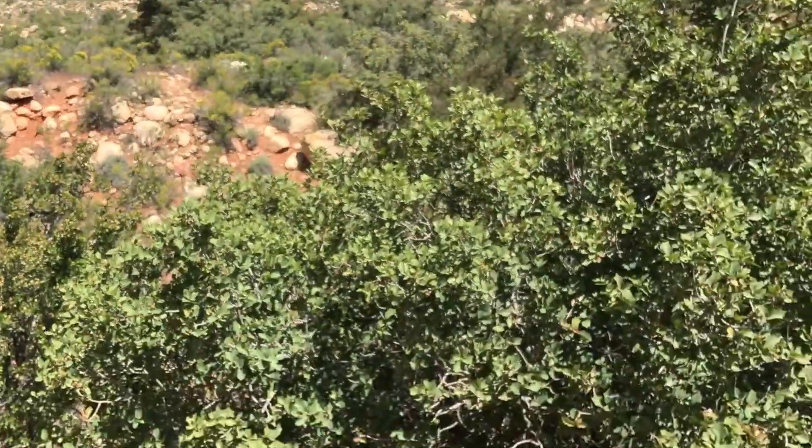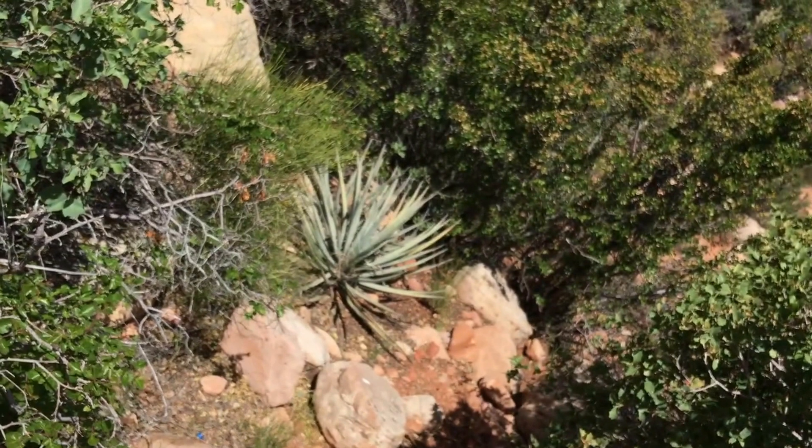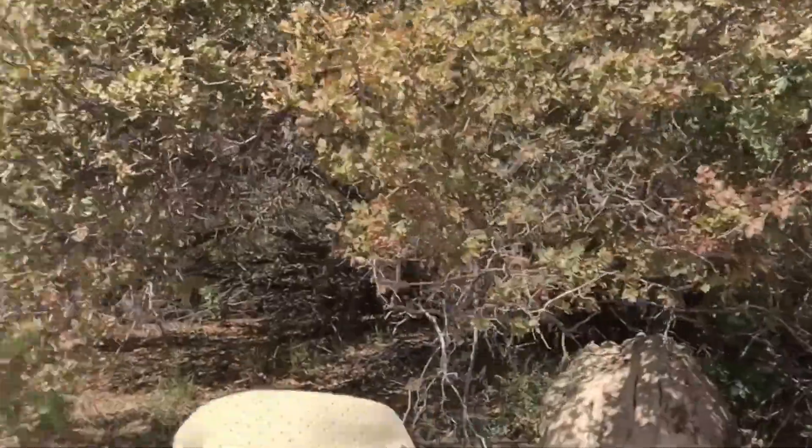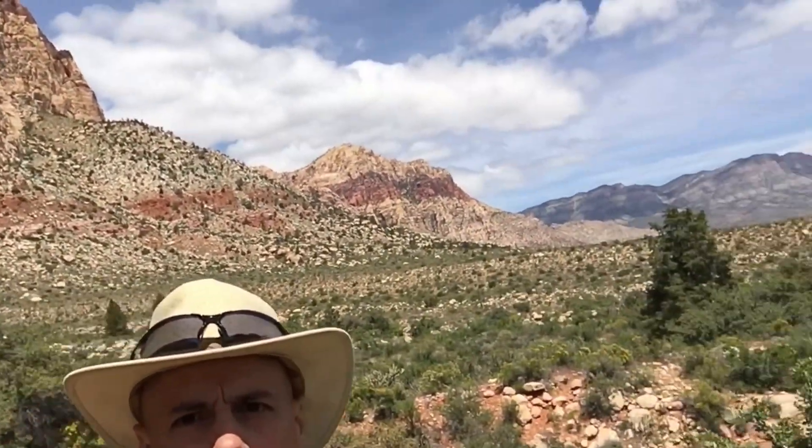As you can see the trail kind of ends here — it's probably for only more experienced climbers. Here's where the Oak Creek Trail kind of ends. As you can see, you have the calico tanks behind me. And if you do a 180, look at that view. It gets even better — stand on this rock, look over here. Do a 360.